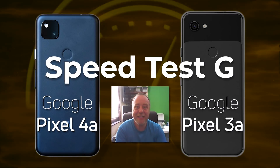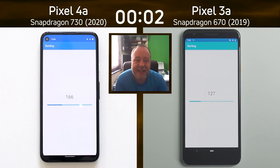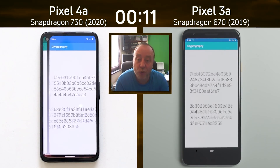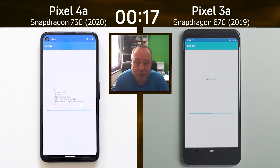You now get me in the videos — love to hear what you think about that in the comments below. We have the Pixel 4a with the Snapdragon 730G on the left-hand side, and the Pixel 3a with the Snapdragon 670 on the right-hand side. The Pixel 3a came out in 2019; the Pixel 4a is the 2020 upgrade over the previous mid-range device from Google.